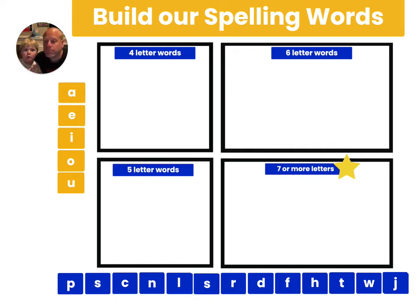Tomorrow we have spelling words. This is just to help you practice today's spelling words, so we're going to be building our spelling words. You're going to use the letter tiles along the bottom — those are called consonants — and the letter tiles along the side, those are called vowels, to spell some of our spelling words.